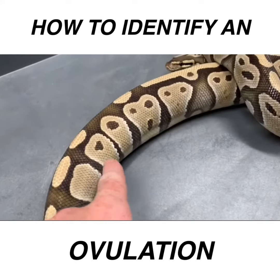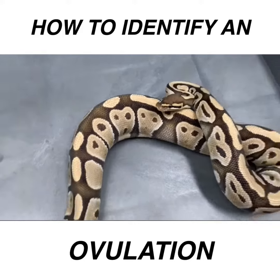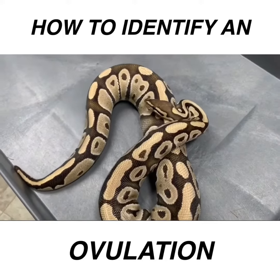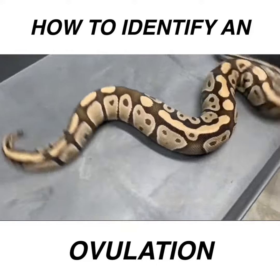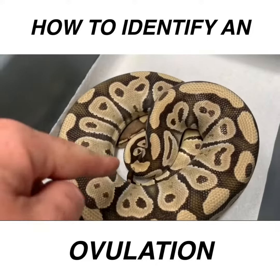I just wanted to take the time and show you guys: when you see that belly drop down, that is the ovulation. This is a phantom pastel clown paired to red stripe butter clown. Cheers guys — another nice shot of that ridge right there.